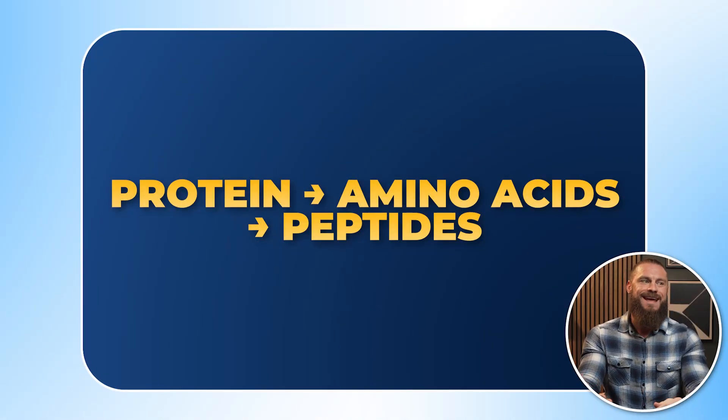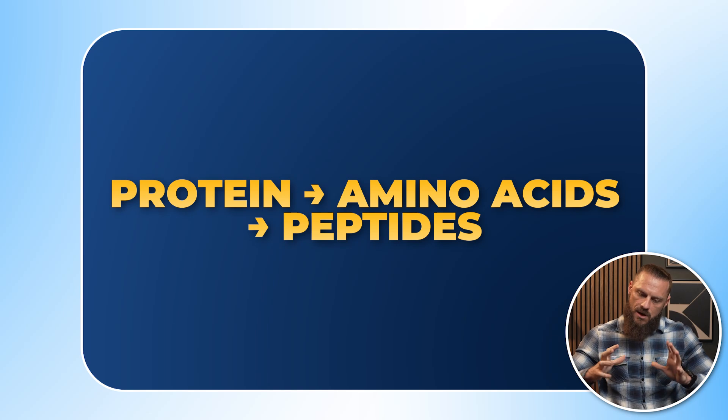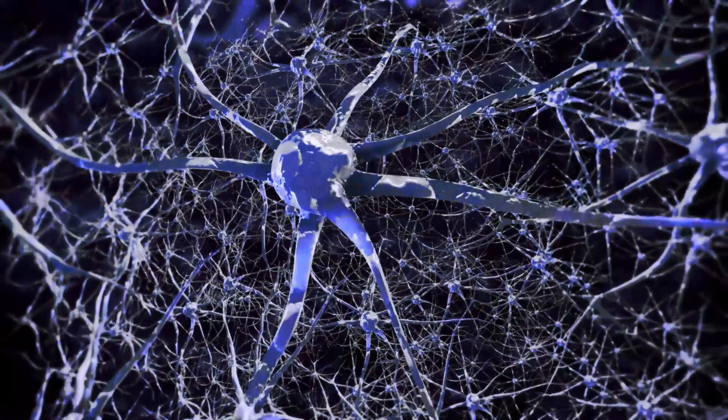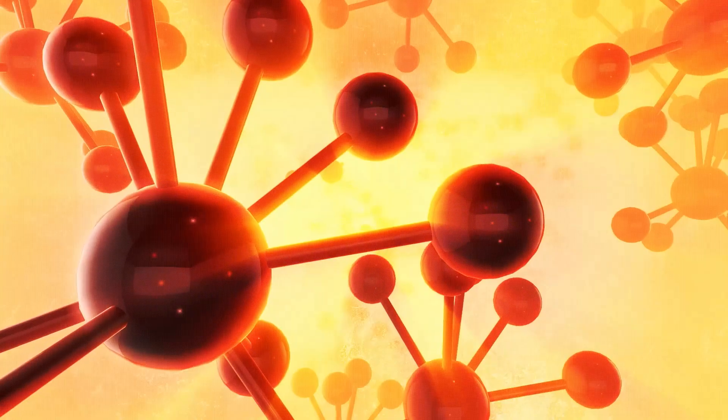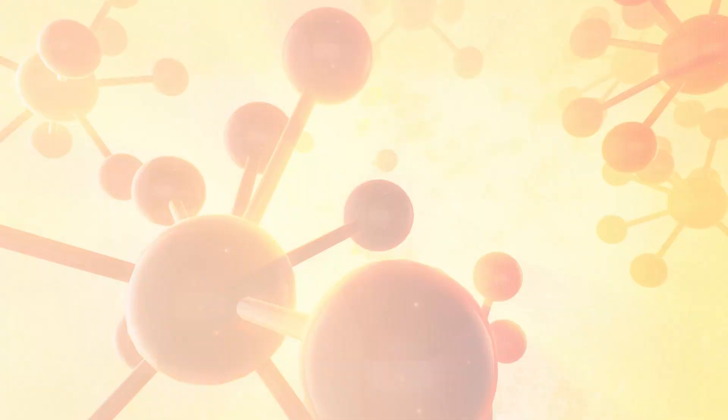When we talk about peptides, we're not talking about something foreign or exotic — these are things our body is already used to. How does the body make and use peptides? It connects to something you do every day: eating protein. When you eat a steak or eggs, it drops into your stomach where you release hydrochloric acid and pepsin, which break proteins down into amino acids. Those amino acids are absorbed into your bloodstream and transported throughout the body as raw material.